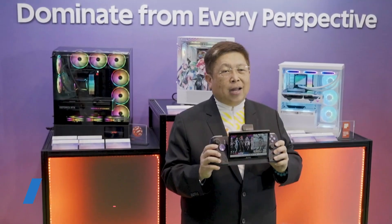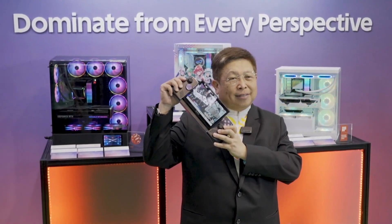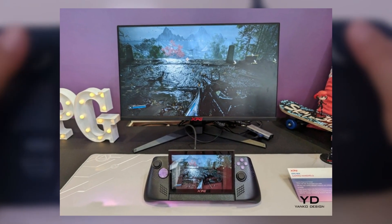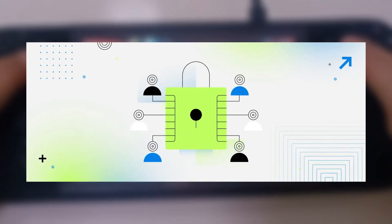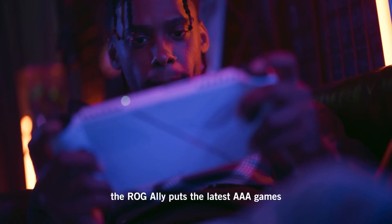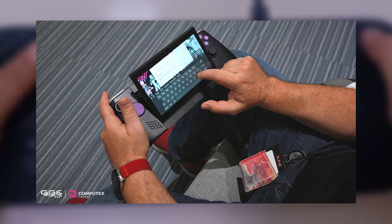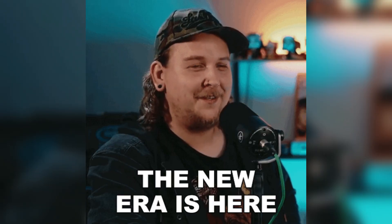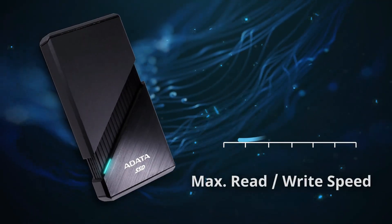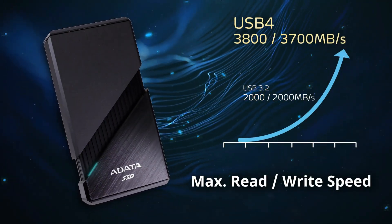The introduction of the XPG Naya at Computex 2024 is just the beginning. As ADATA gathers feedback from the community and refines the device, we can expect to see even more exciting features and improvements. The company's commitment to user upgradeability and circular computing design sets a new standard for gaming handhelds.